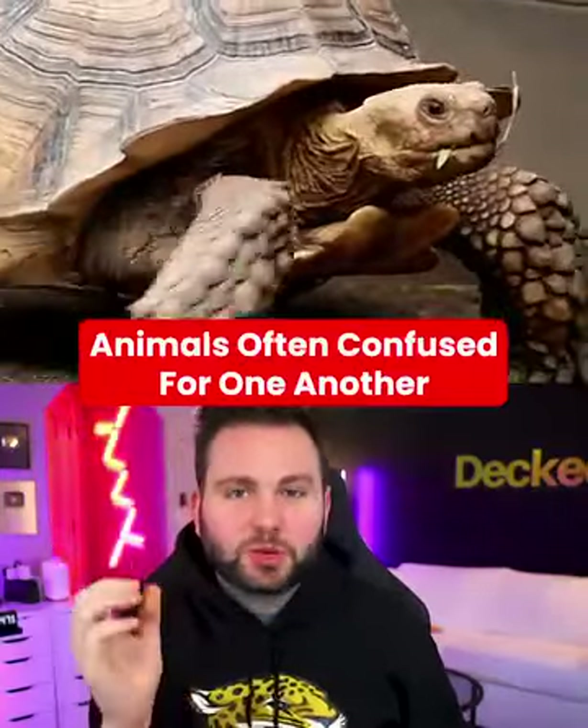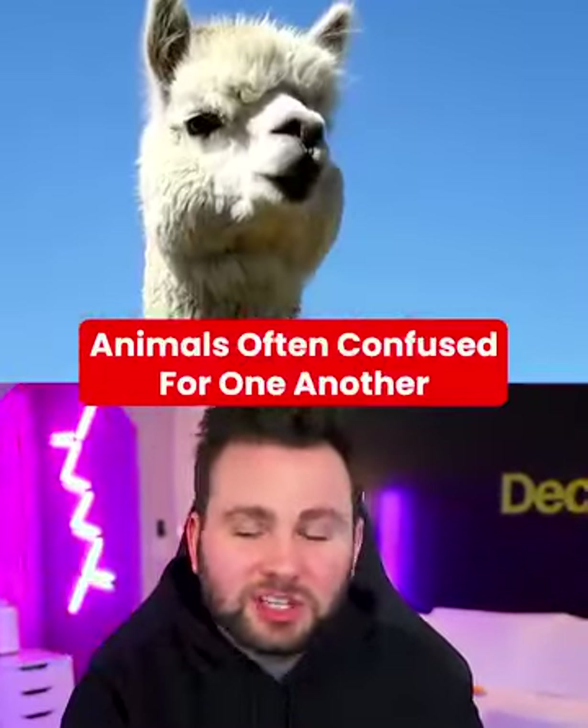This is how you tell the difference between animals that are often confused for one another.